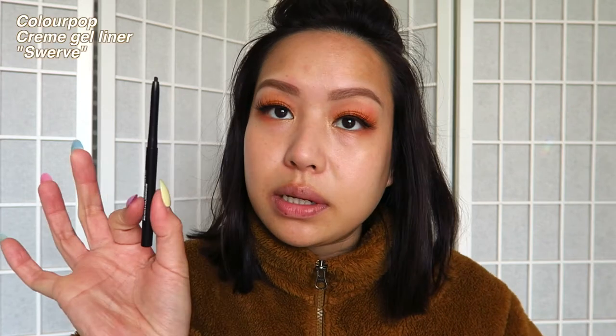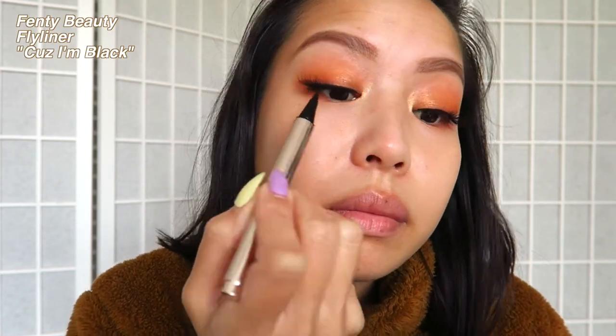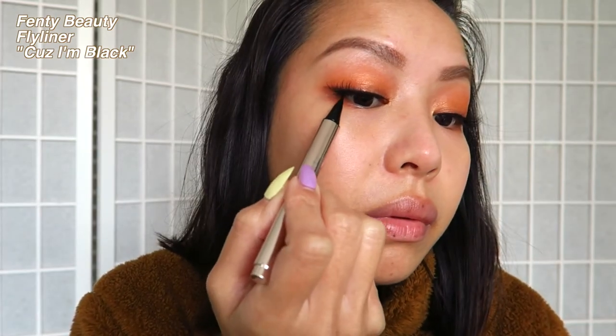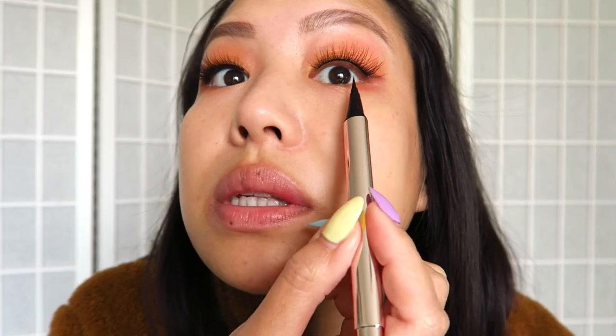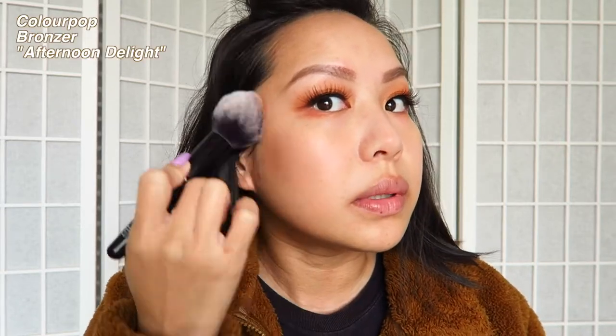Let's finish up the eye routine with a pencil liner. This one is Color Pop Swerve — I use this to waterline the upper part of my lash line. Then I go in with Fenty's black liquid liner to fill in the space exposed on my lid right beneath the falsies and on top of my natural lash line. Since I didn't put any foundation or concealer around the perimeter of my forehead, the natural color there gives it a natural bronzing effect, but I will go in with some bronzer for the cheek area.